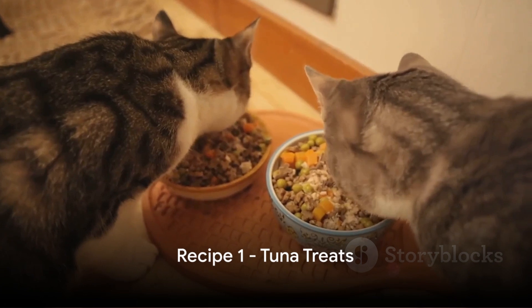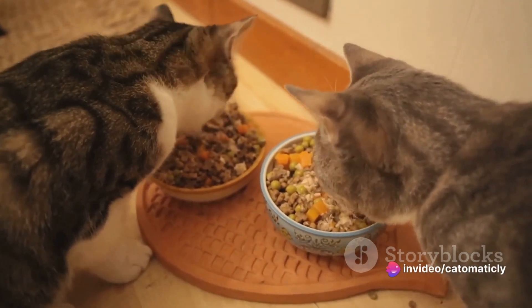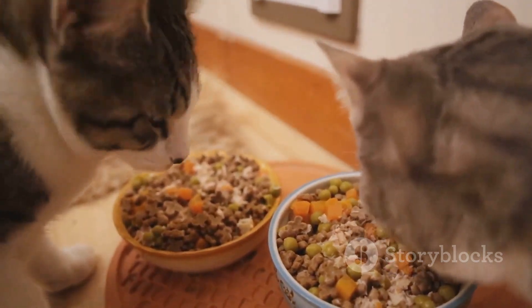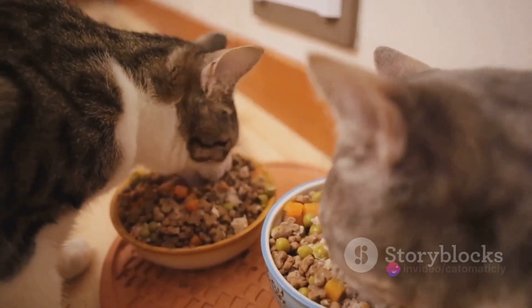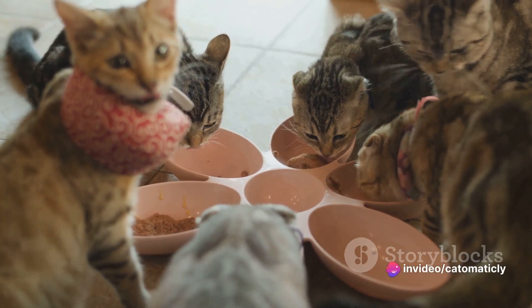First up, we have a simple yet irresistible recipe: tuna treats. This delightful nibble is just the thing to get your feline friend purring with joy. All you need for this recipe are three basic ingredients: a can of tuna in water, a cup of whole wheat flour, and an egg. Just three ingredients — it's as simple as that.